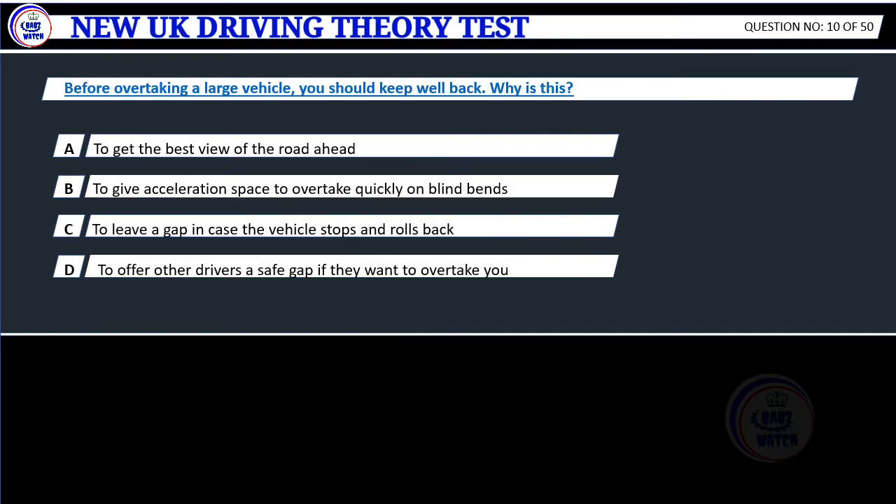Question 10. Before overtaking a large vehicle, you should keep well back. Why is this? A. To get the best view of the road ahead. B. To give acceleration space to overtake quickly on blind bends. C. To leave a gap in case the vehicle stops and rolls back. D. To offer other drivers a safe gap if they want to overtake you.